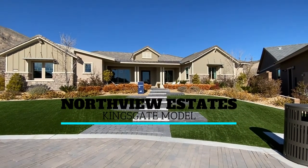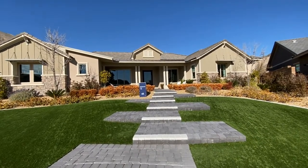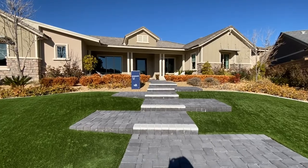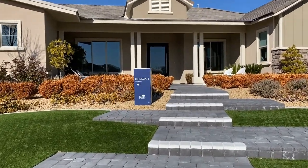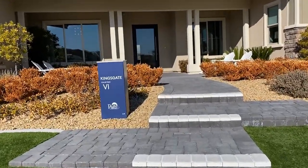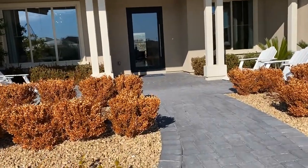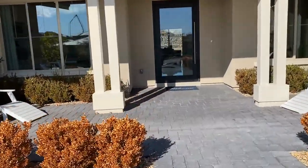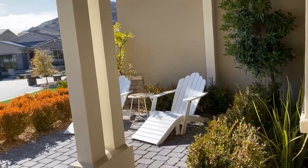Hey there, it's Eileen Gilbo with The Real Las Vegas at Urban Nest Realty. Join me today as we tour the Kingsgate model at Northview Estates by Pulte Homes. Northview Estates is located in northwest Las Vegas. These home sites will feature up to half-acre lot sizes. They're going to allow for RV parking as an option. You're also going to be right behind Thule Springs, which is a state park here in Las Vegas. It's a beautiful area — you will not be disappointed.